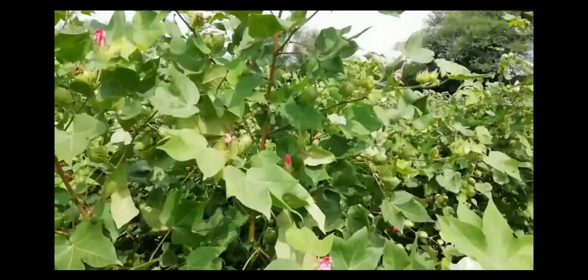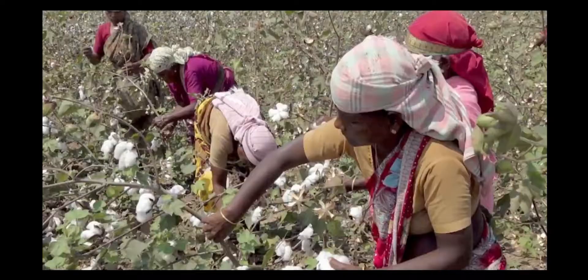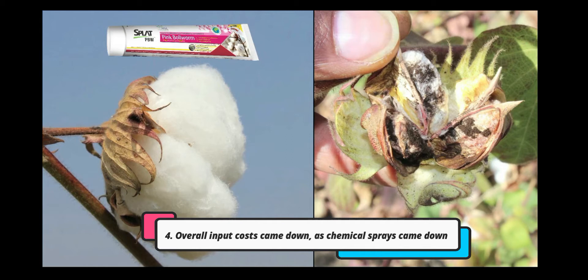One, quality of cotton improved substantially, commanding a better price per quintal. Two, yield per acre has gone up by three to five quintals. Three, cotton picking efficiency of labor has gone up from 20 kg per day to 40 kg per day. And four, overall input costs came down as the number of pesticide sprays came down.